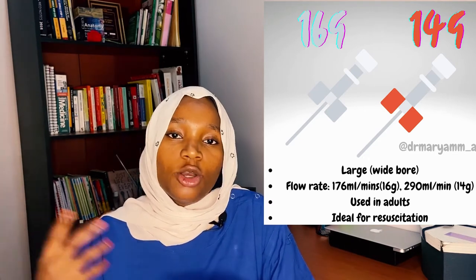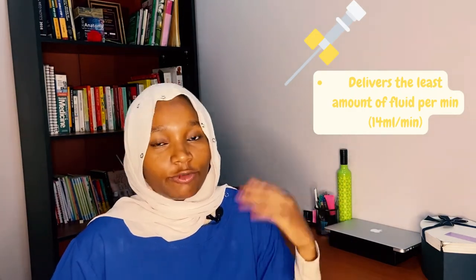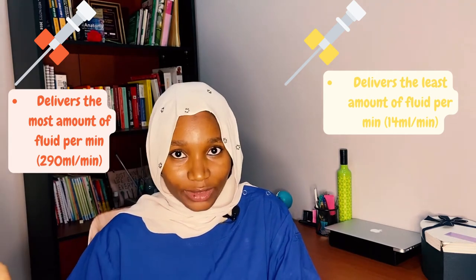The gray cannula has a maximum flow rate of 176 mls per minute, while the orange cannula has a maximum flow rate of 290 mls per minute. So the yellow cannula delivers the least fluid at 14 mls per minute, while the orange delivers the most at 290 mls per minute.